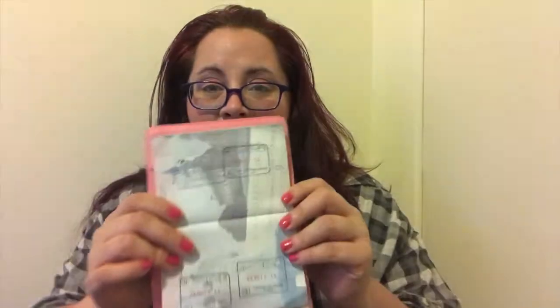Question three: what is your coolest looking stamp? The coolest one I had was from Japan, but sadly that's not in this booklet because that passport was stolen. The ones I have now aren't particularly interesting — you just saw them, that's pretty much it. They're mostly just squares with dates on them. I wish passport stamps were a little fancier.